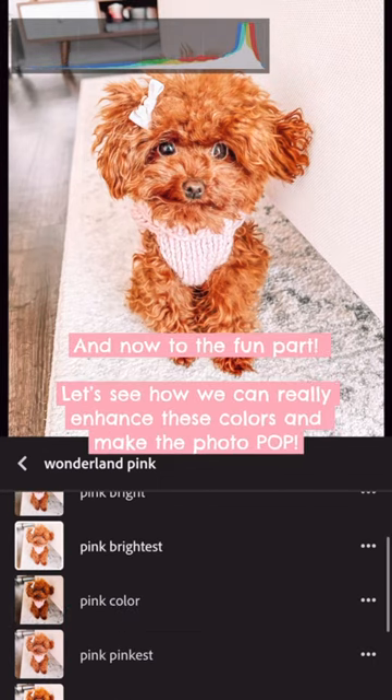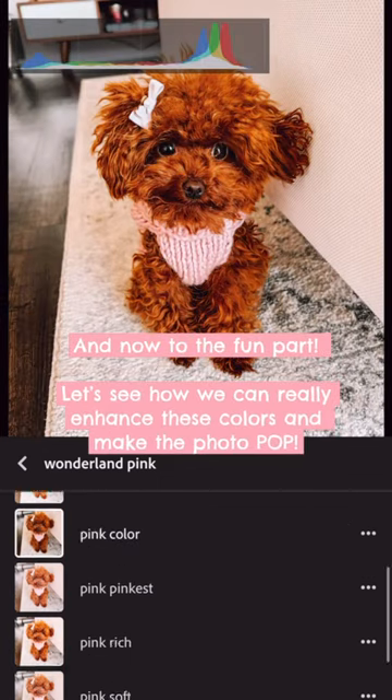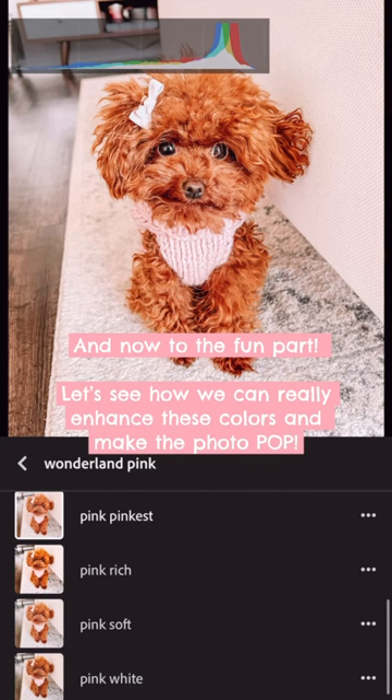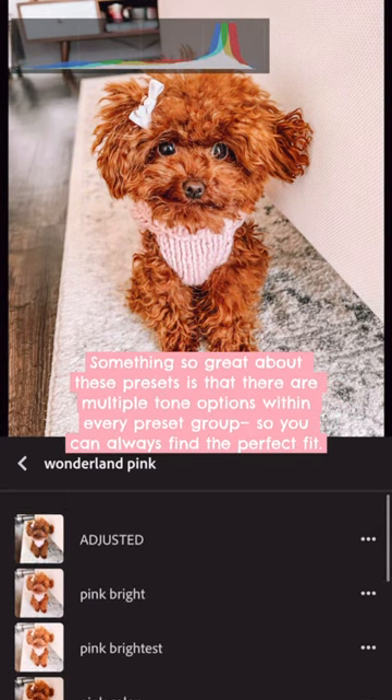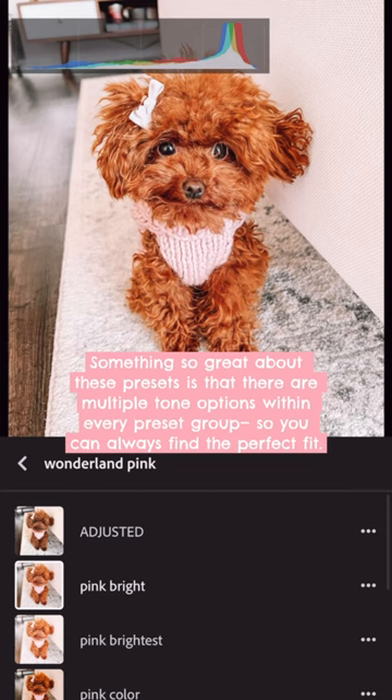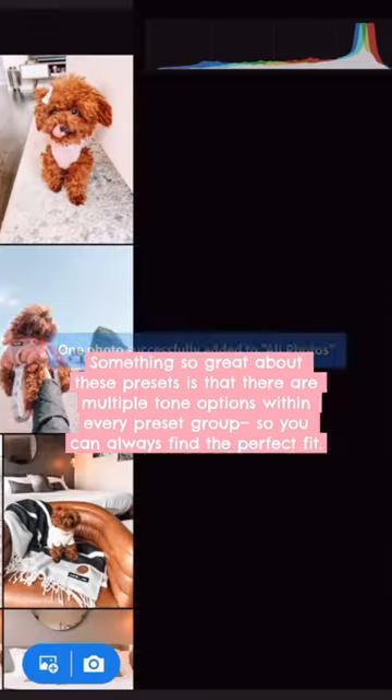And now to the fun part. Let's see how we can really enhance these colors and make the photo pop. Something so great about these presets is that there are multiple tone options within every preset group, so you can always find the perfect fit.